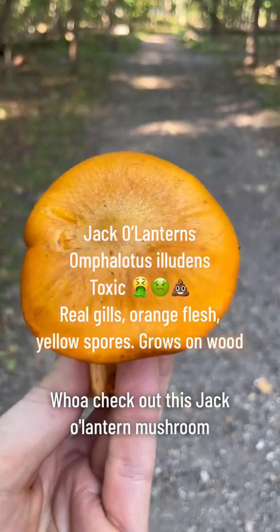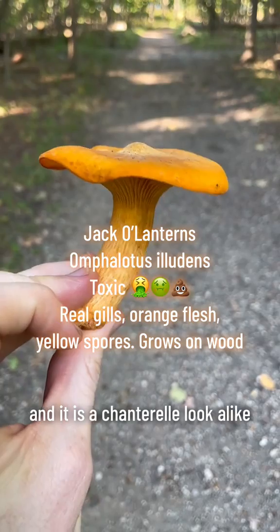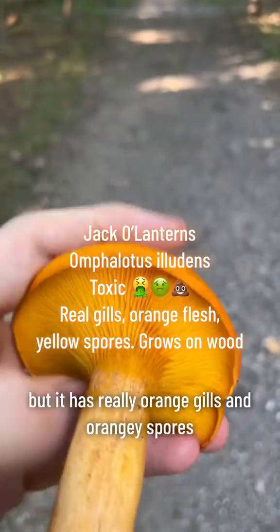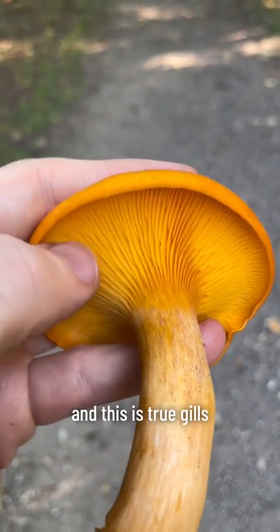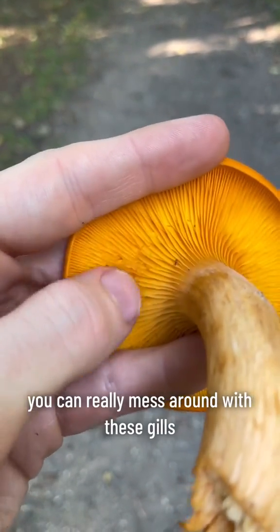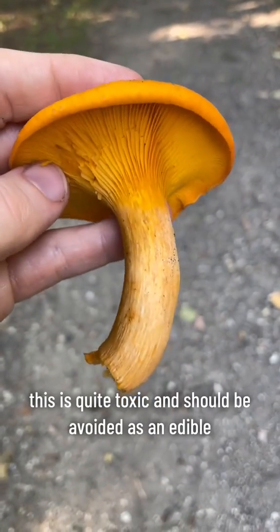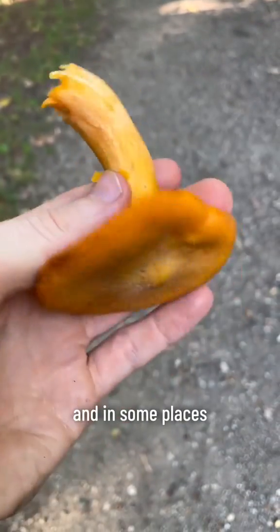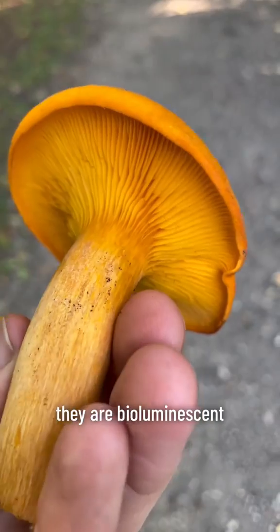Check out this jack-o'-lantern mushroom. It's Omphalotus illudens, and it is a chanterelle look-alike, but it has really orange gills and orangey spores, unlike a real chanterelle which has white spores. And this has true gills, unlike a chanterelle which has little ridges. You can really mess around with these gills — bend them, break them, smush them. This is quite toxic and should be avoided as an edible, but you can use it to dye fabrics. And in some places, the jack-o'-lantern mushrooms actually glow at night — they're bioluminescent.